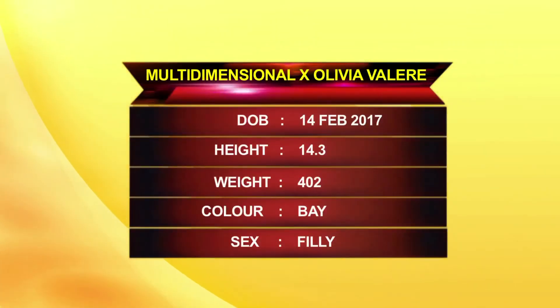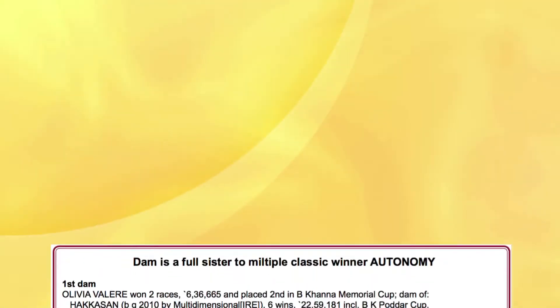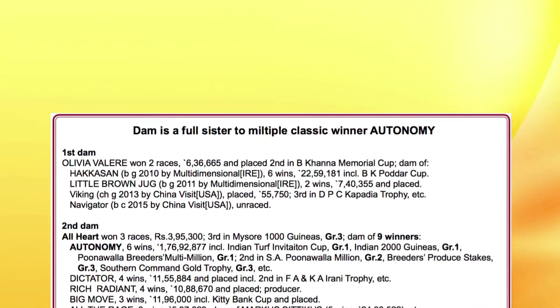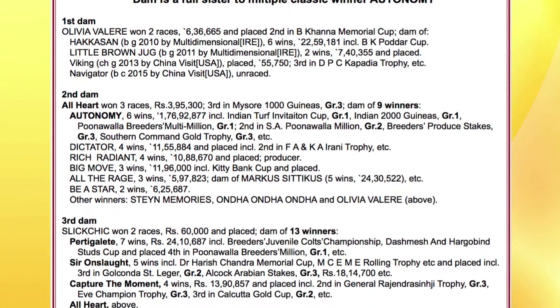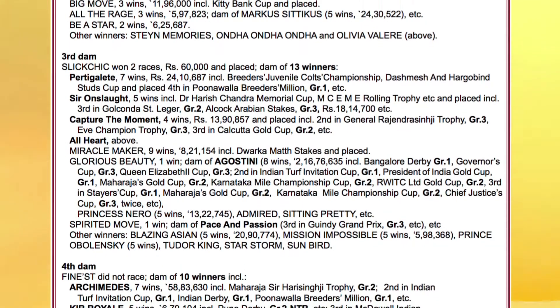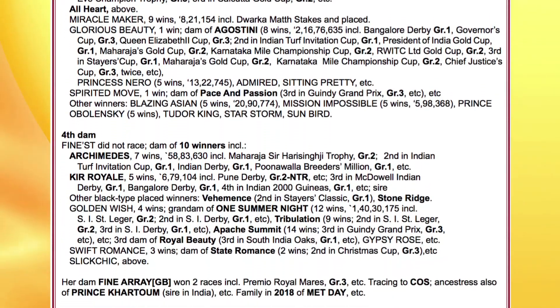This bay filly, born on the 14th of February, is by Multidimensional out of Olivia Villere. Olivia Villere won two races and this is a first foal by speaking of which. The second dam, All Heart, won three races and is the dam of nine winners, including Autonomy, who won the Group One Indian Turf Invitation, the Group One Indian 2000 Guineas, and the Group One Poonawala Breeders Multi-Million.